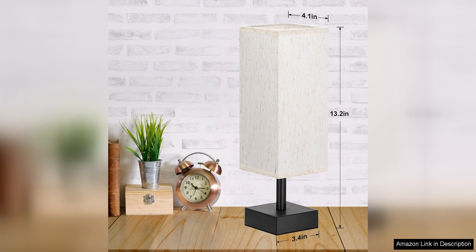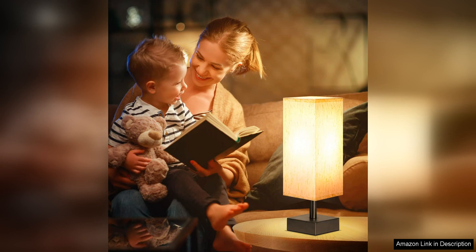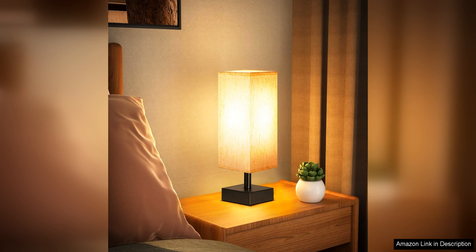One of the standout features of this lamp is its compact size, making it ideal for smaller spaces or for those who prefer a minimalist aesthetic. The lamp is just the right size to provide ample light for reading or relaxing in bed without taking up too much space on your nightstand. The design of the lamp is simple yet sophisticated.